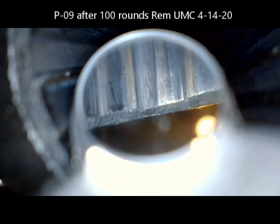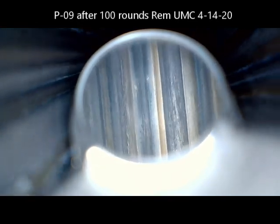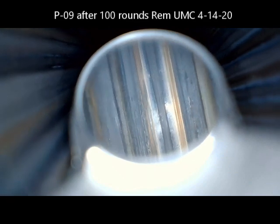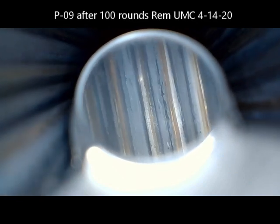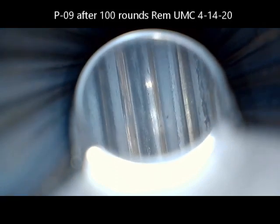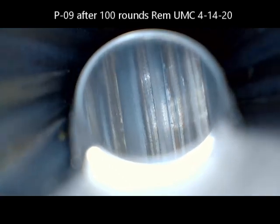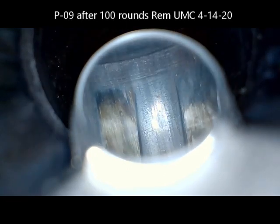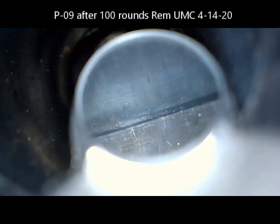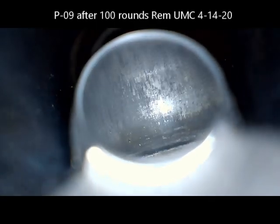Next I went to the P09 barrel. This one, of course, shot perfectly, so whatever's in here is not hurting anything. This barrel has a little pitting, especially at the muzzle end. But it's about as dirty in the grooves and lands as the other barrel. You can see there's a little carbon down at the chamber end as well.